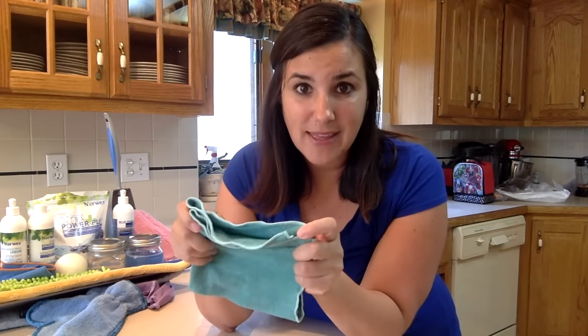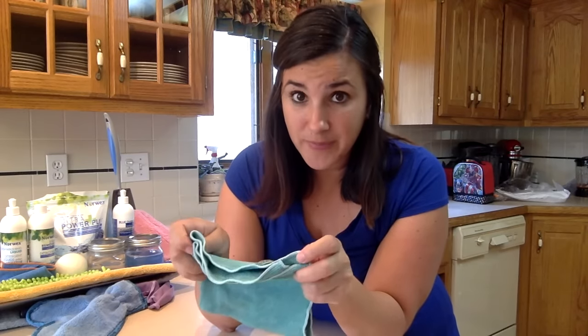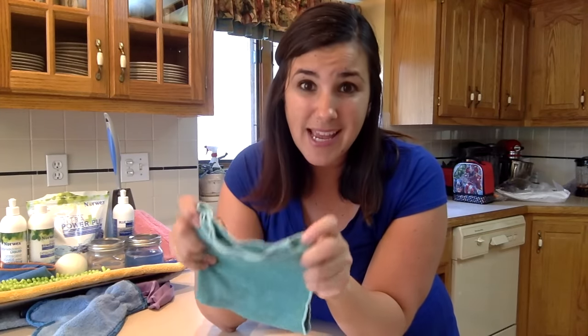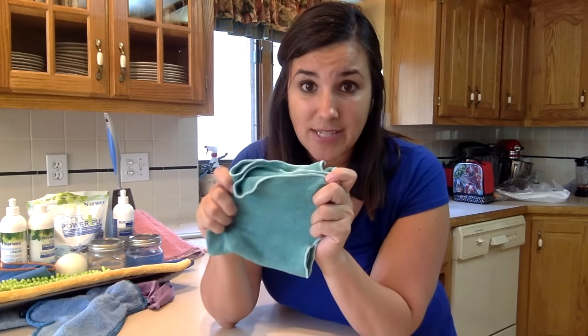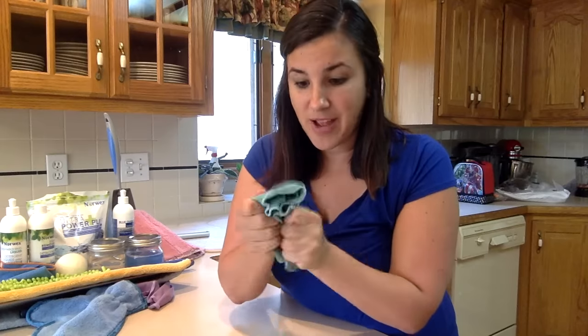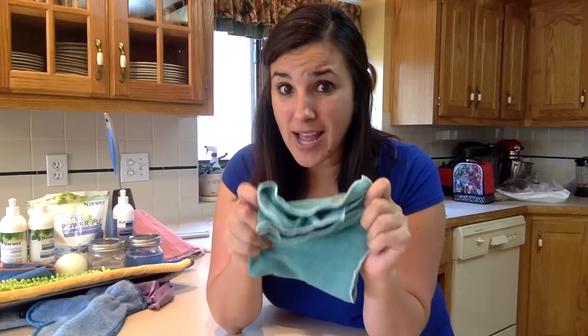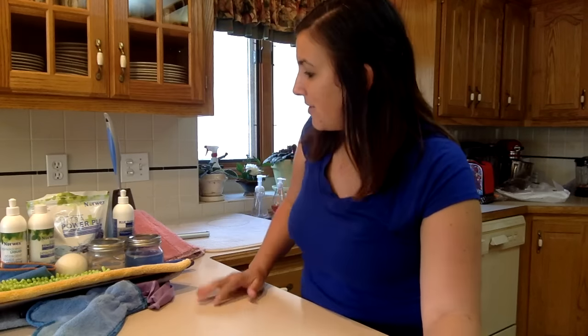Also, deep within this microfiber, we have something called BacLock, which contains microsilver that is deeply embedded into these cloths and acts as a self-purifying agent. So when this cloth is done for the day, I'm going to rinse it out. When I rinse it, I make sure I scrub the particles together, opening up all those pores and fibers to release all the contaminants. Then I hang it up to dry, and once it dries, that silver goes to work. You may be asking, how do you clean this cloth? Good question — let me show you.